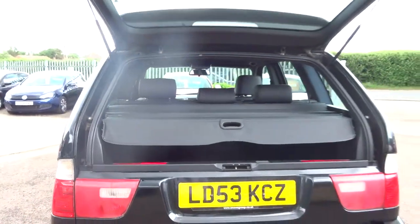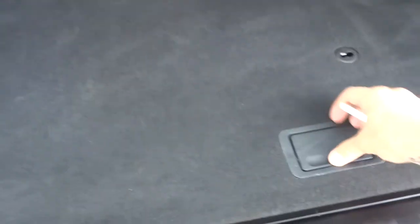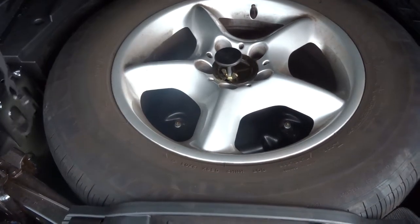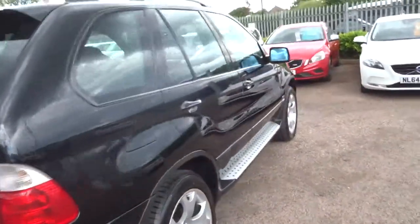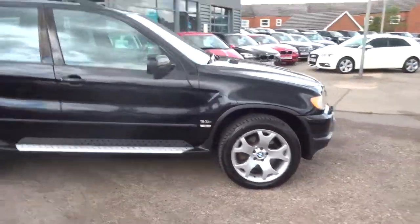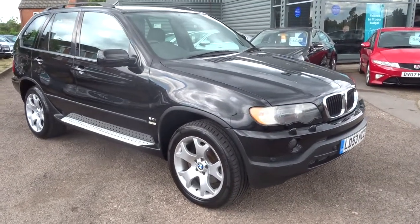There's a split tailgate. Also got the rear load cover that retracts back as well, and a spare. The rear seats also fold down. We're located in Barford in Warwick. If this car fits the bill for you, give us a call. Thanks.